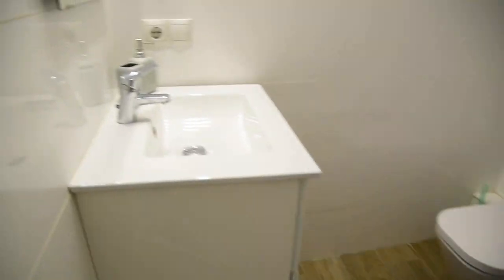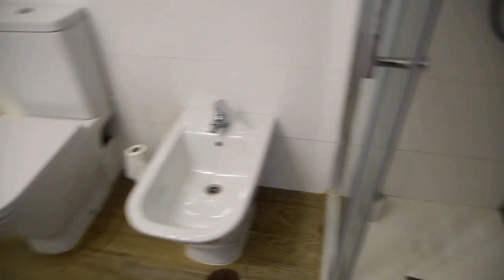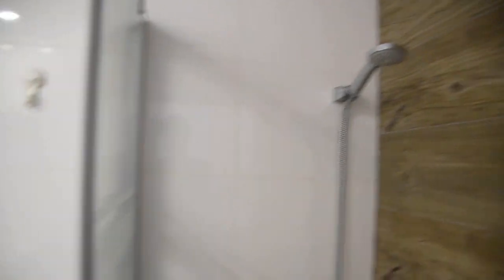As you can see it's spacious. There is a toilet, bidet, a really nice shower, and here a sink with the mirror.